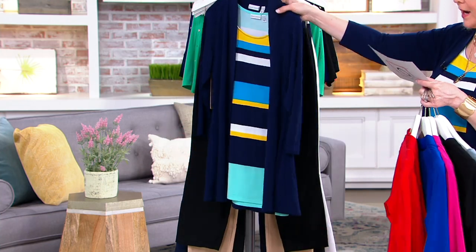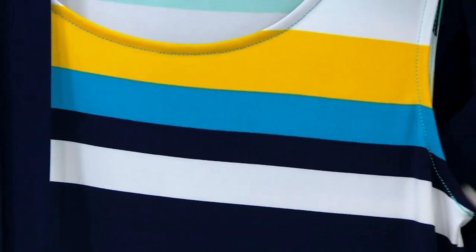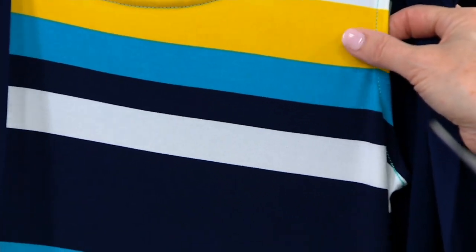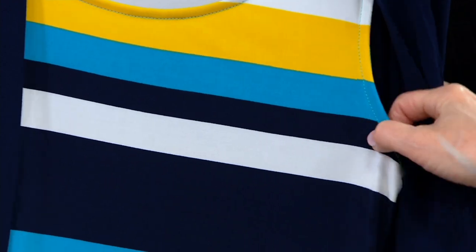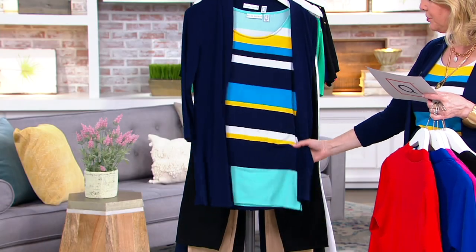This is the one I'm wearing — that's the sapphire mint. You have the sapphire in the actual jacket, but then as you go on to the inside there's the mint, the white, a little bit of that golden yellow color, a little turquoise, the navy, the white, etc. Right down to that mint again at the bottom. So this is what I have on — sapphire mint.